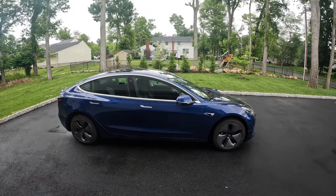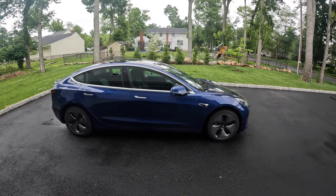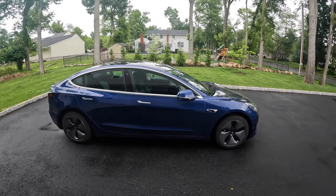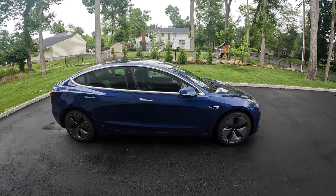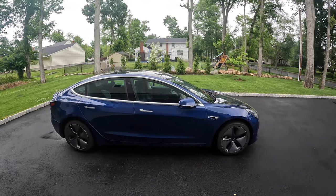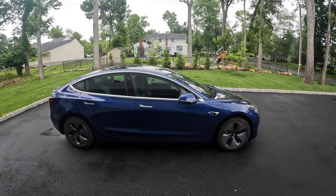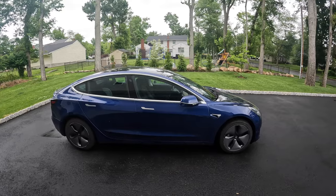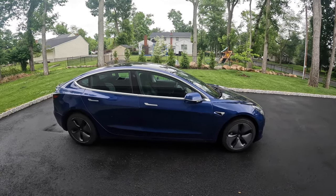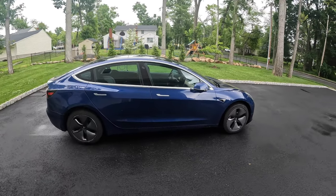One of the best things about Tesla has to be the great Supercharging network. You can pretty much find a charger anytime you need one, and the charging is super fast and convenient. Although now that other networks like Electrify America and ChargePoint are more widely available, it's not so much of an advantage anymore — but it's definitely nice to know you'll always be able to find a Supercharger.